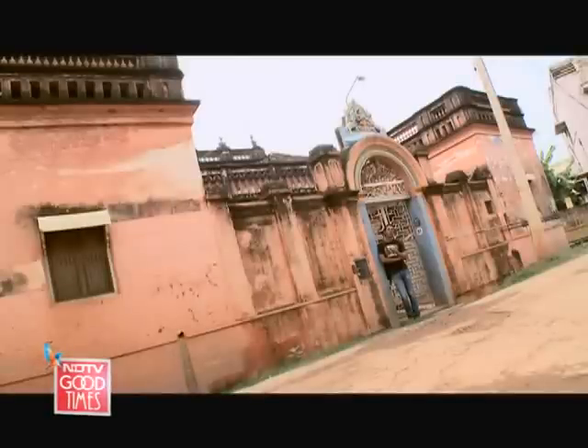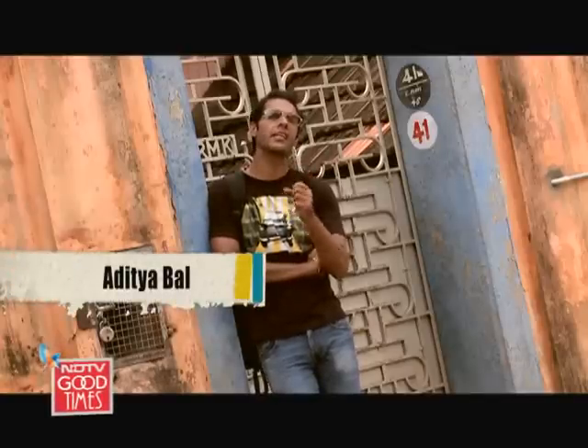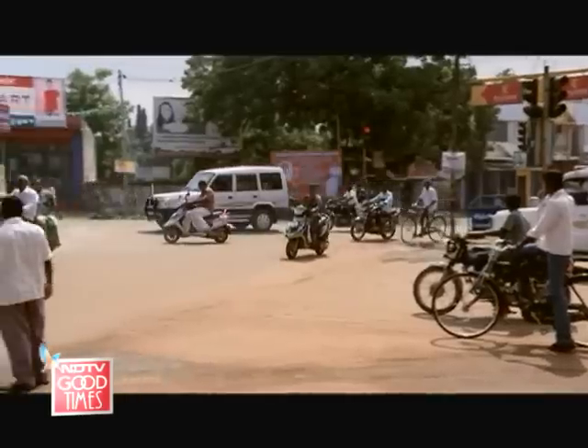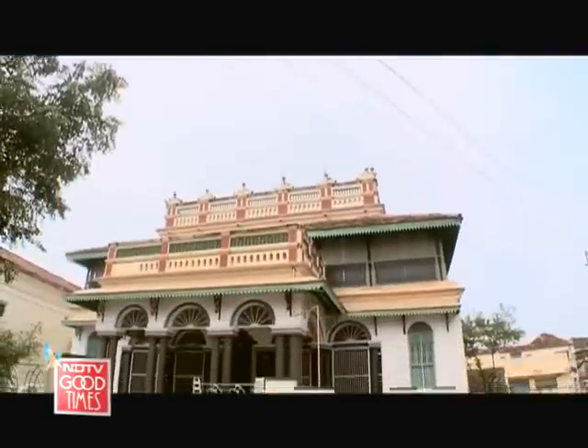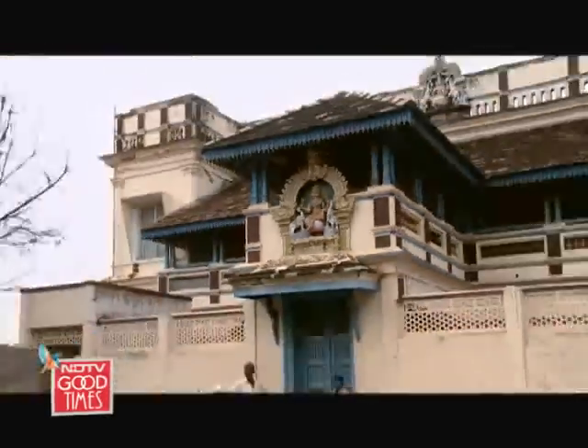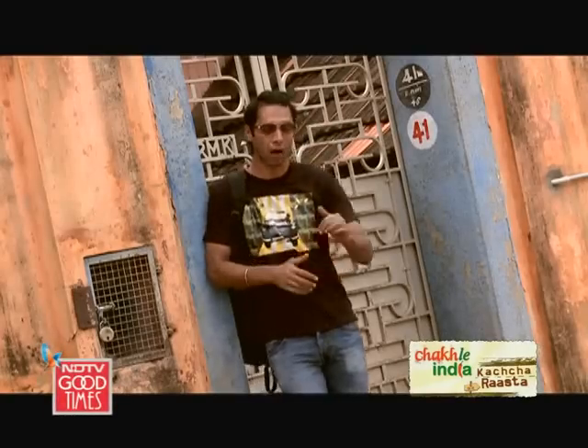I'm in Karaikudi, the capital of the Chettinad region of Tamil Nadu. It's a region with a rich history of trade, culture and finance, famous for its palatial bungalows and of course its great cuisine. So I'm going to go and check it out.